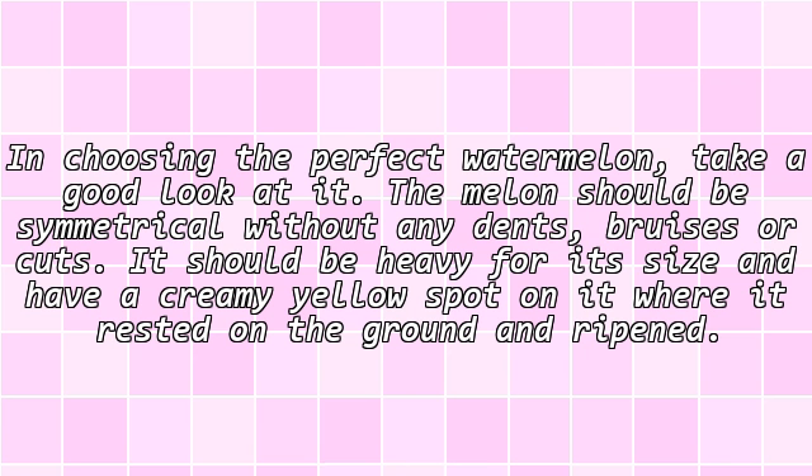In choosing the perfect watermelon, take a good look at it. The melon should be symmetrical without any dents, bruises or cuts. It should be heavy for its size and have a creamy yellow spot on it where it rested on the ground and ripened.